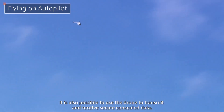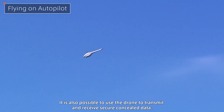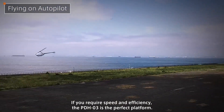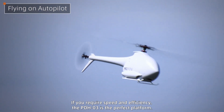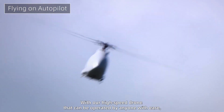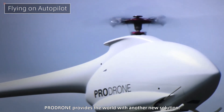It is also possible to use the drone to transmit and receive secure concealed data. If you require speed and efficiency, the PD-8-03 is the perfect platform. With our high-speed drone that can be operated by anyone with ease, ProDrone provides the world with another new solution.